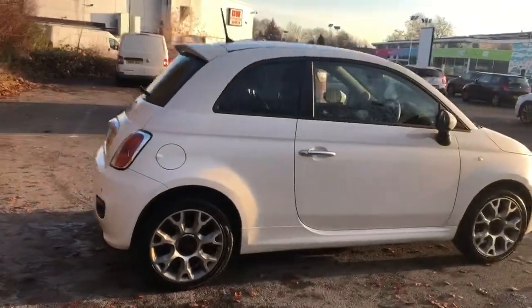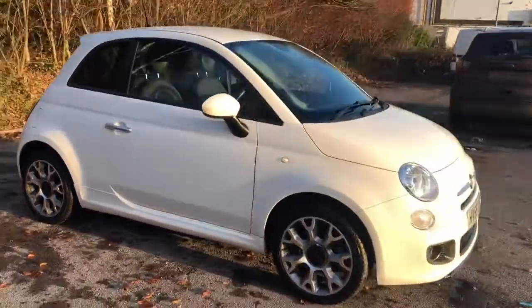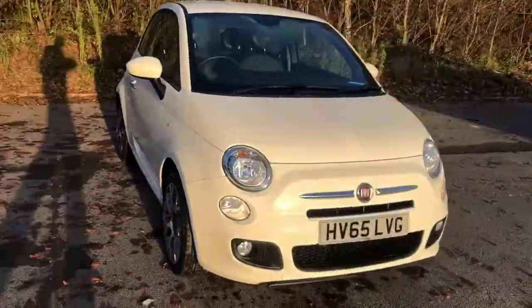And there we have the 65 plate Fiat 500. To arrange a viewing or book a test drive, please contact Pentagon Lincoln at Tritton Road.